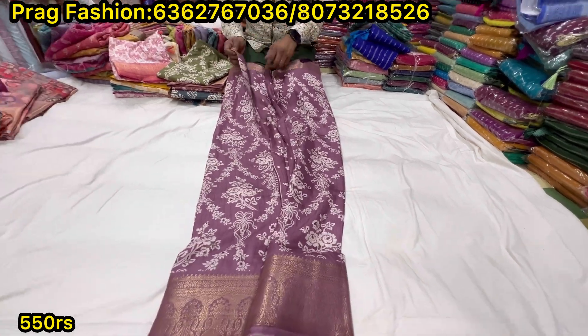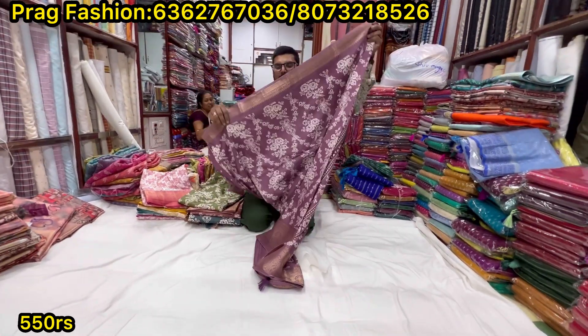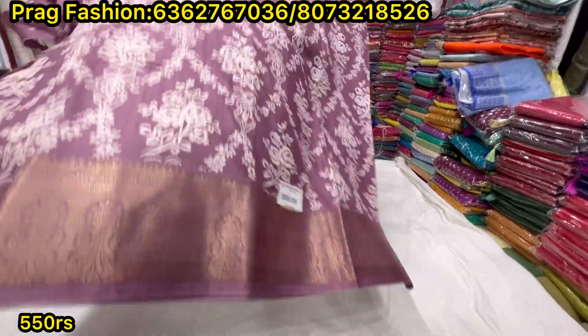We have a different colour. It's all beautiful.